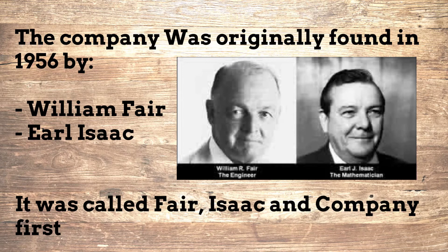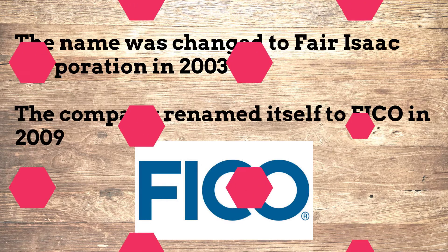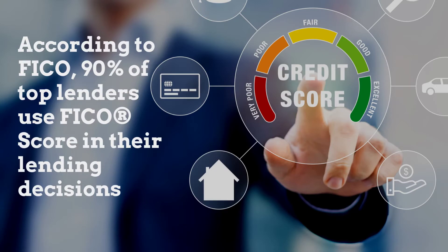FICO: the company was originally founded in 1956 by William Fair and Earl Isaac. It was called Fair, Isaac and Company first. The name was changed to Fair Isaac Corporation in 2003, and the company renamed itself to FICO in 2009. FICO is an independent analytic company currently headquartered in San Jose, California, focusing on credit scoring services. According to FICO, 90% of top lenders use FICO score in their lending decisions.